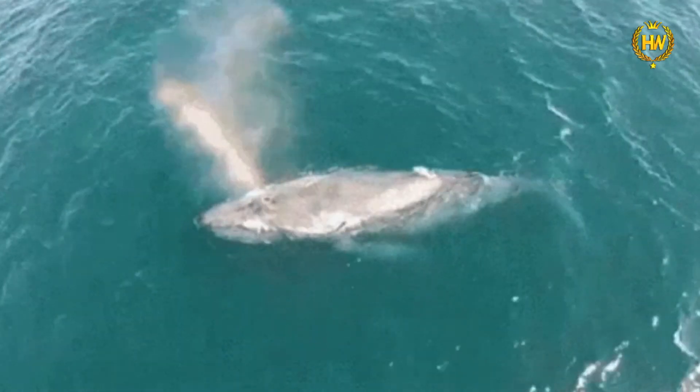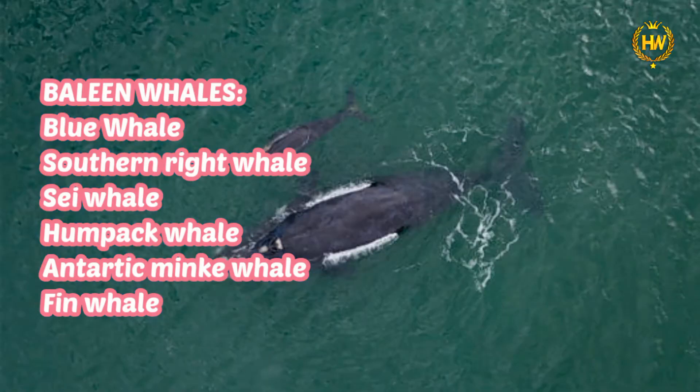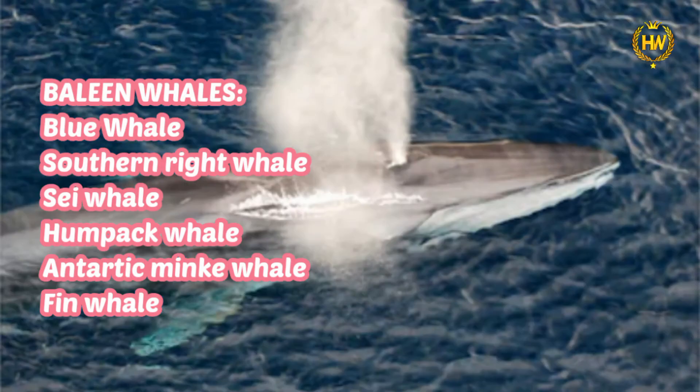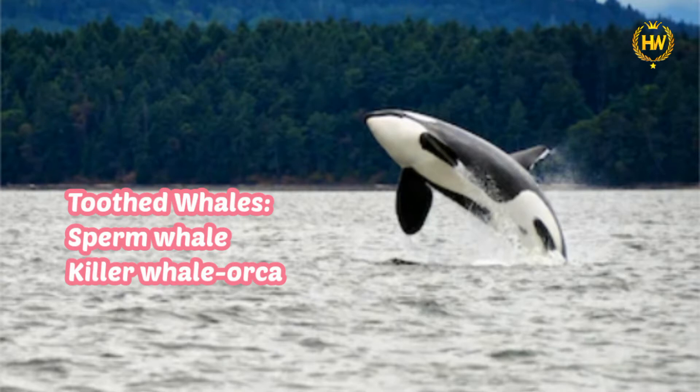There are many types of whales: Blue Whales, Southern Right Whales, Sea Whales, Humpback Whales, Antarctica Minke Whales, Fin Whales, Sperm Whales, Killer Whales, and Dwarf Minke Whales.